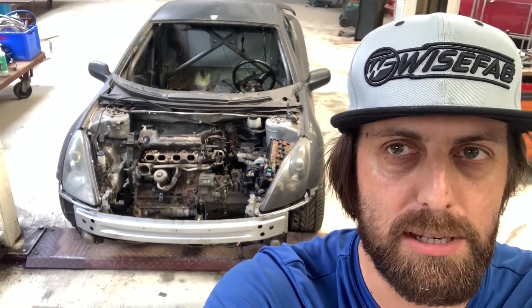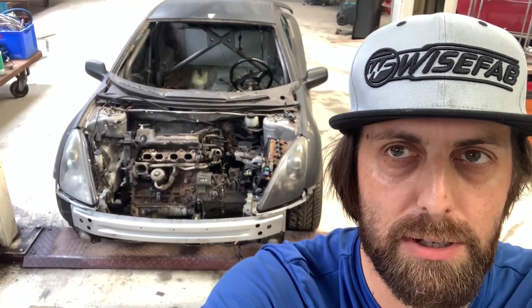It's been a lot of work because nothing even remotely fitted. I'll show you some things we've done on this car to make that happen.